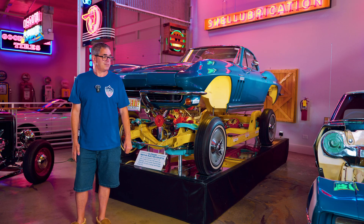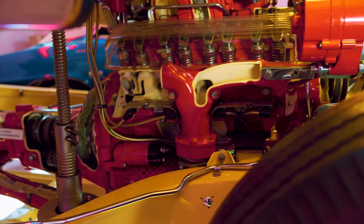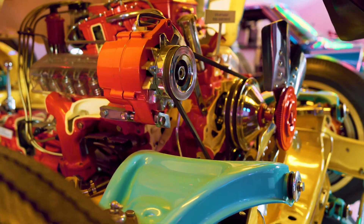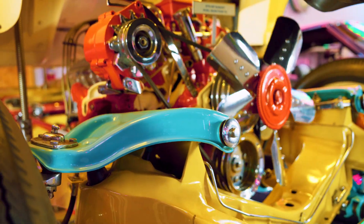Something very special is this 1965 Chevy Corvette Cutaway. This was built for the New York World's Fair and it features a 1965 fuel-injected Corvette Stingray coupe that's been sliced and diced in the interest of allowing people to see what makes it tick from the inside out.